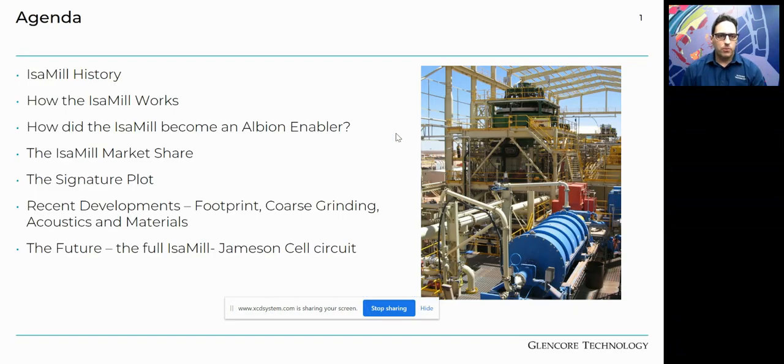The agenda covers the IsaMill history, how it works, the factors that make it an excellent application for leaching, and how that leads to the Albion process. We'll look at the IsaMill market, where we operate, what mills we have, a bit on the signature plot, footprint reductions, coarse grinding, acoustics, different materials, and ultimately our vision of the future — the full IsaMill Jameson cell circuit and all the benefits that come with it.